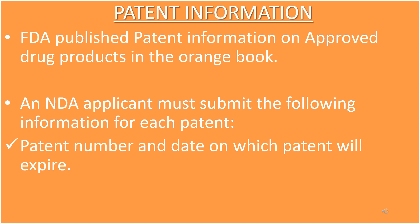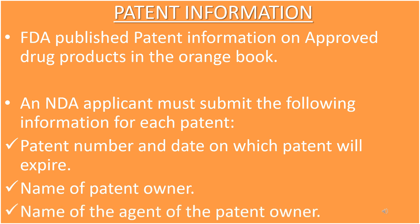The required patent submission information includes: the patent number and the date on which the patent will expire, the name of the patent owner, and the name of the agent of the patent owner or applicant.